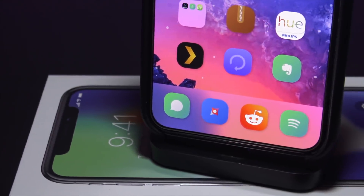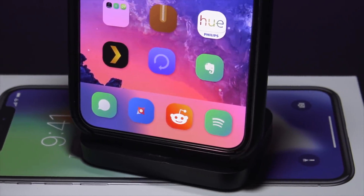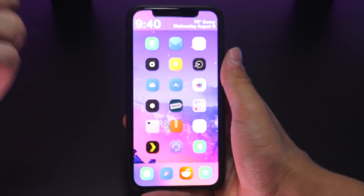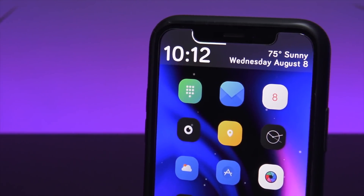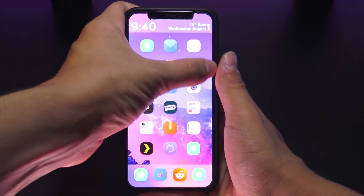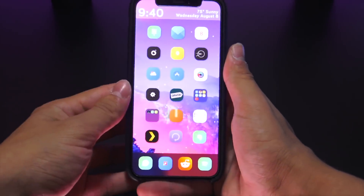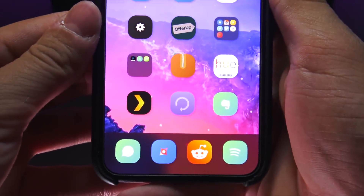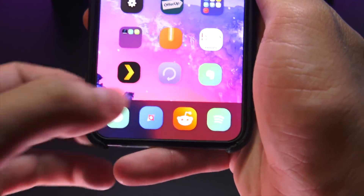Heading back to the home screen we have Classic Dock for the iPhone X, which brings the iPhone 8 and 8 Plus style dock to the iPhone X. It goes really nicely with this theming I have going on — I did a video about the custom widget at the top, link is in the description. I'm also happy to say this tweak works perfectly fine with Noctis 11, so if you want a dark theme classic dock, that is possible as well.